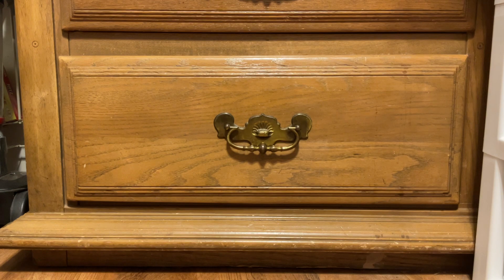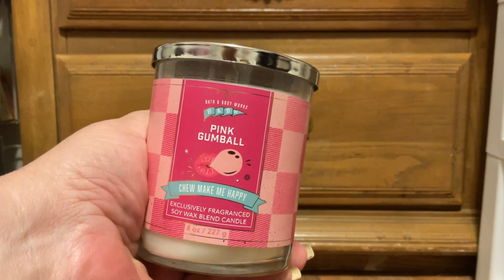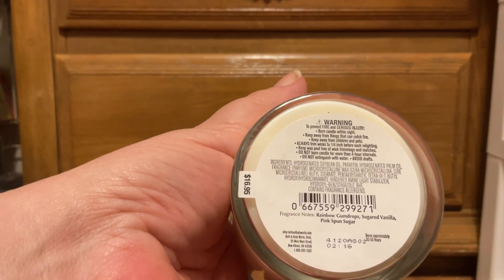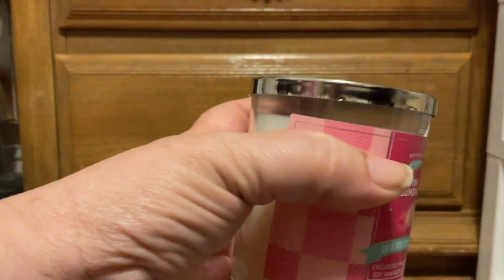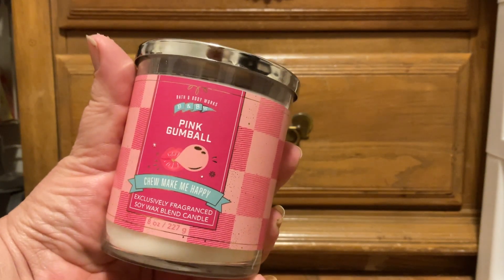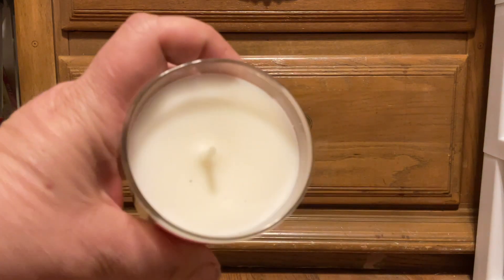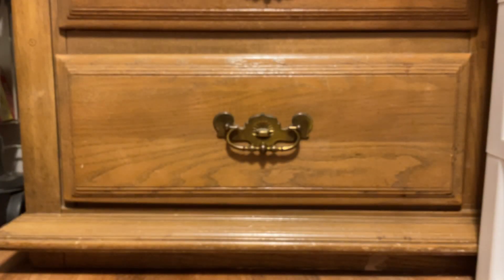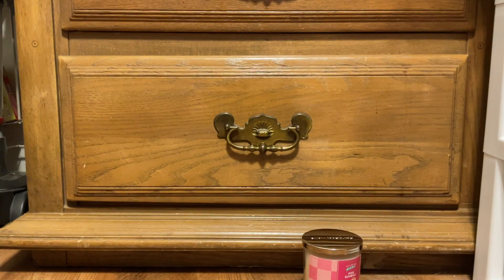First up, I picked up three candles — they're just single wick. I picked up Pink Bubble Gum. Scent notes are rainbow gumdrop, sugared vanilla, and pink spun sugar. It's got this cute little pink gingham. It says 'Chew Make Me Happy.' White wax, thick ropey wicks — not really centered on that one, but what you gonna do?